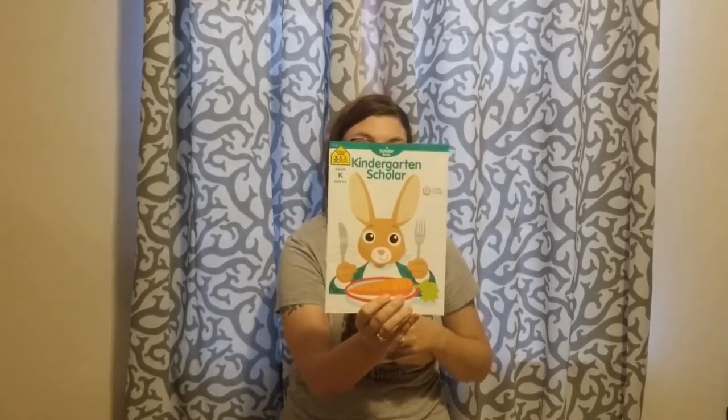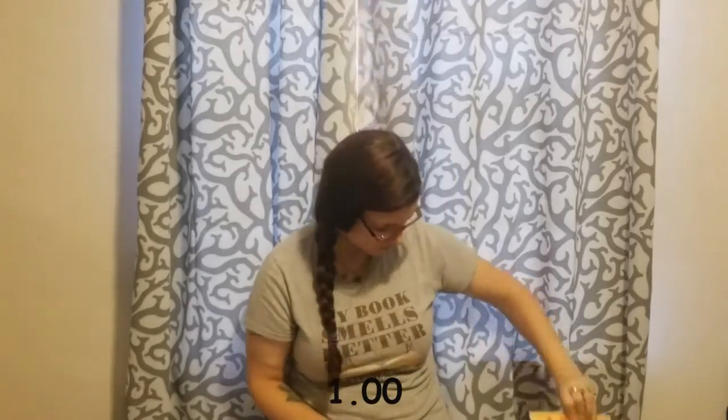Last but not least, we have the Dollar Tree haul — I love the Dollar Tree! I got the kindergarten scholar book because my youngest is going into kindergarten. I figure workbooks are good because he does have special needs and extra activities are always helpful. I got a numbers and counting kindergarten workbook too — he loves dinosaurs, so that's awesome. And colors and shapes kindergarten — he's actually obsessed with dinosaurs. Basic concepts like colors, shapes, opposites, and all that stuff.